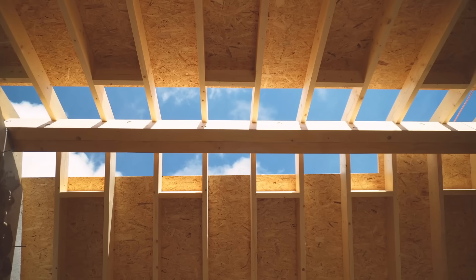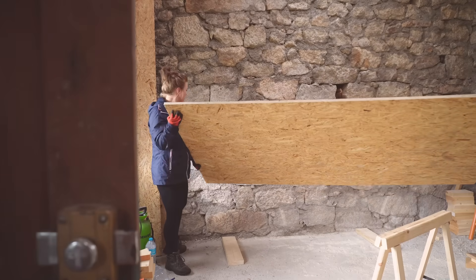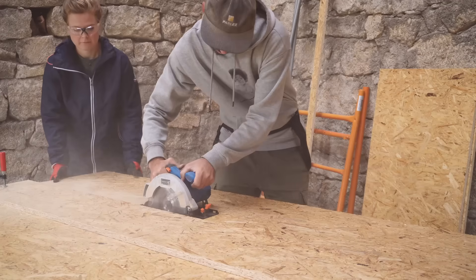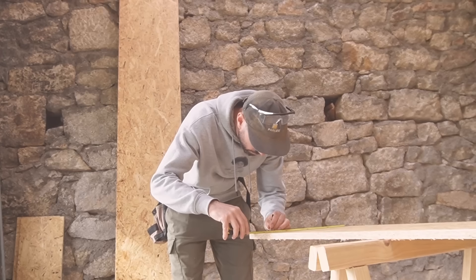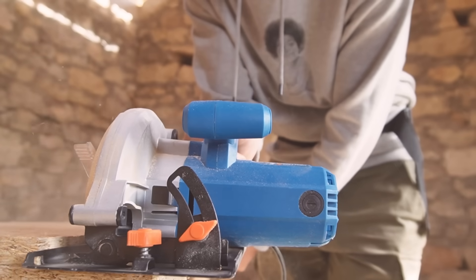Now we've got the tarp off, the next step is to fill in the small area at the top of the decking that we didn't get around to last time. We've just finished cutting all of the remaining bits for the front side, and now I've got the slightly daunting task of scaling up onto the OSB roof and nailing them in.